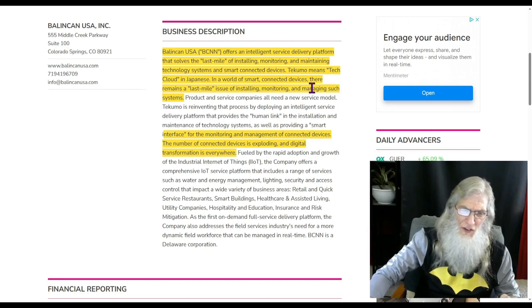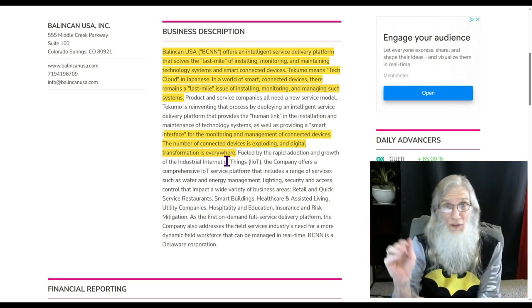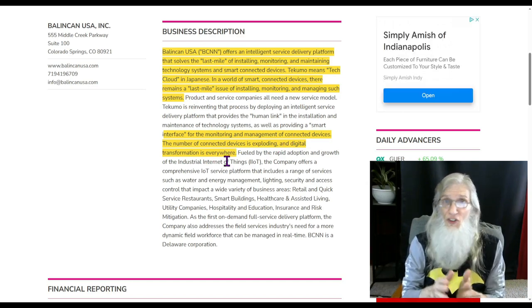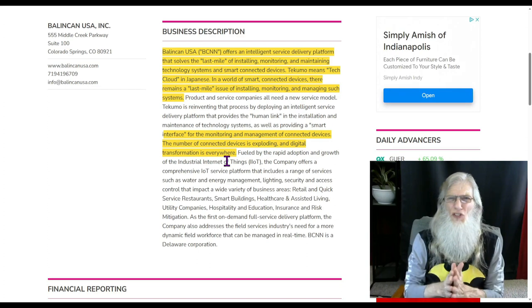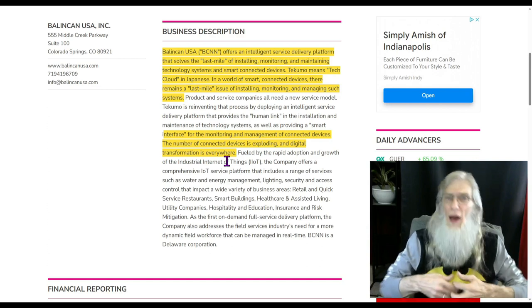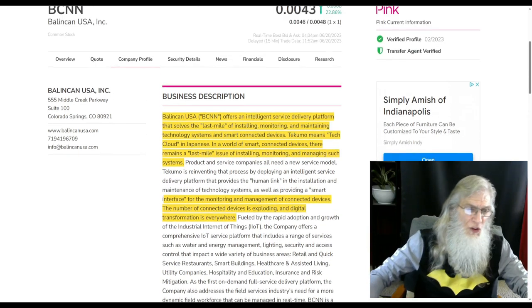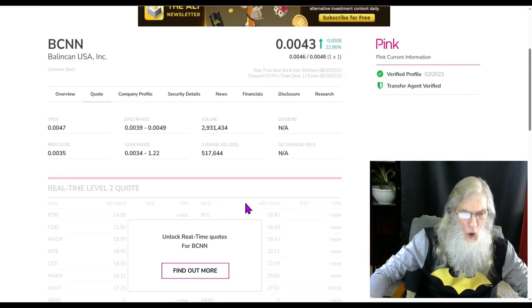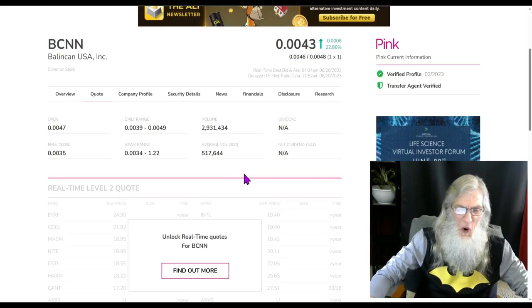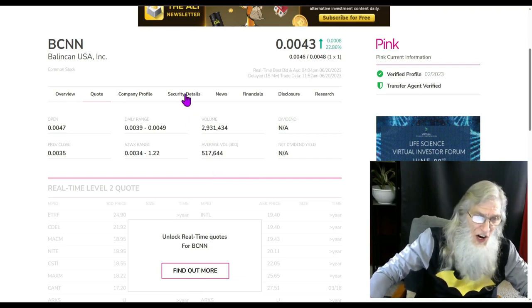In a world of smart connected devices, there remains a last-mile issue of installing, monitoring, and managing such systems. The number of connected devices is exploding, the digital transformation is everywhere, and when you include the Internet of Things this is just going to explode exponentially. What this company does is they deliver the device, install the device, and monitor the device — worry and hassle free. The relative volume is about six times their normal volume, going from about half a million up to three million.